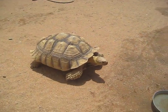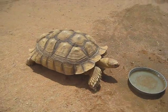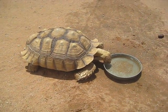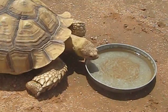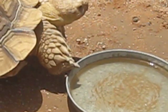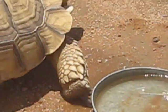Turley is an African sulcata tortoise, not a turtle. Need a drink, Turley? It's pretty good, huh? Good drink. Don't spill it, thank you very much.